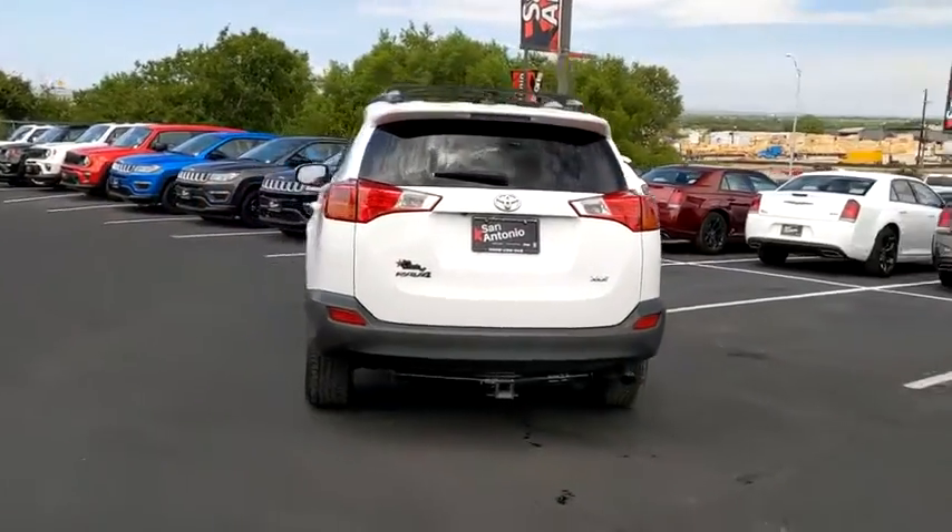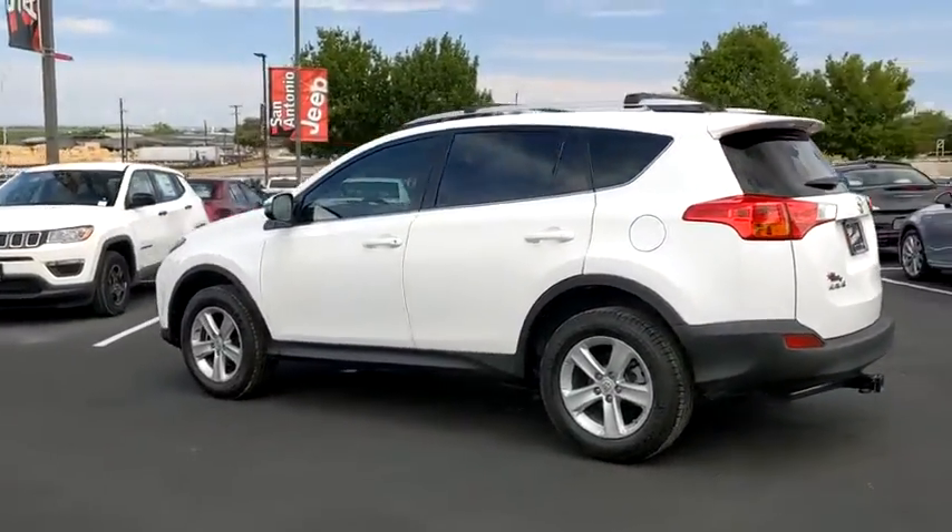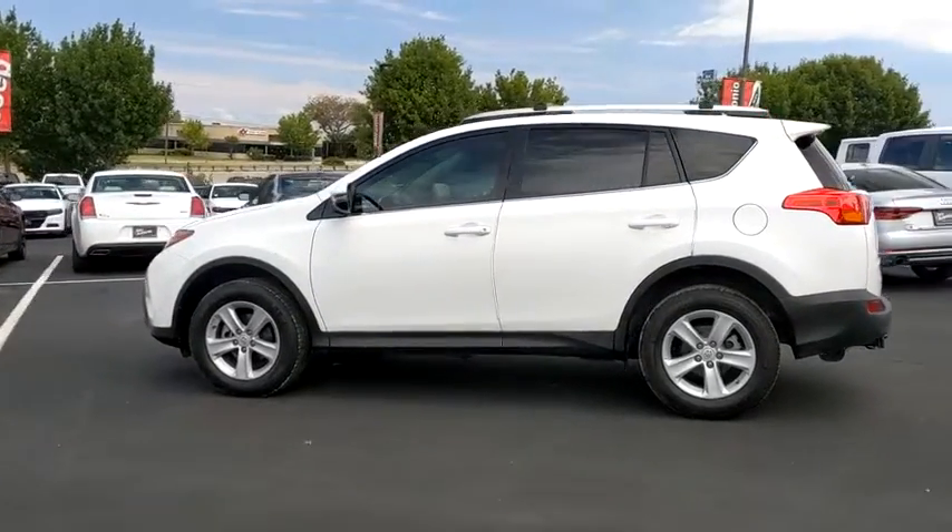This highly evolved, well-packaged crossover SUV lets you have it all. This vehicle has less than 85,000 miles.